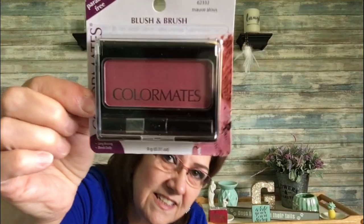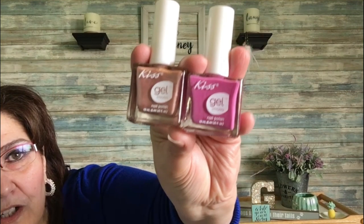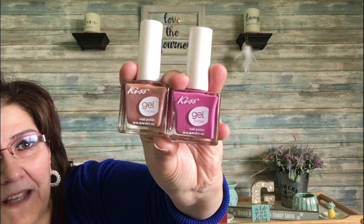I also got a Color Mates blush and brush set — a loose blush — I really like the color. And finally two nail polishes by Kiss Gel Strong in gorgeous colors, to use when I paint my daughter's nails before she has her baby — a little girls' day. That's it! I hope you have a great rest of your day. See you soon — happy Mother's Day everyone!